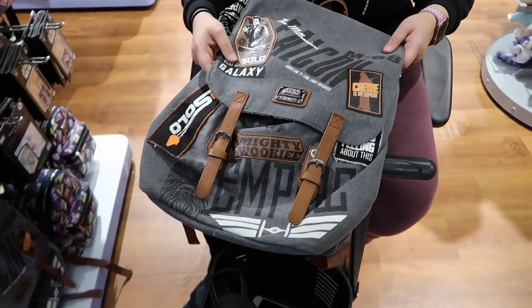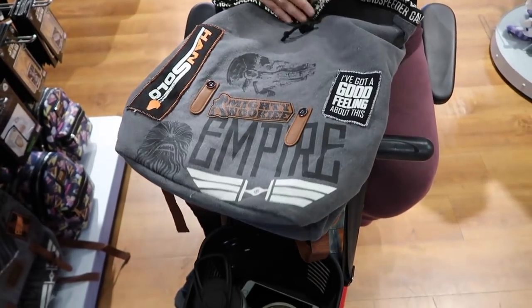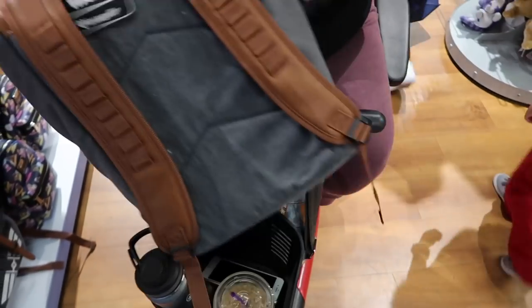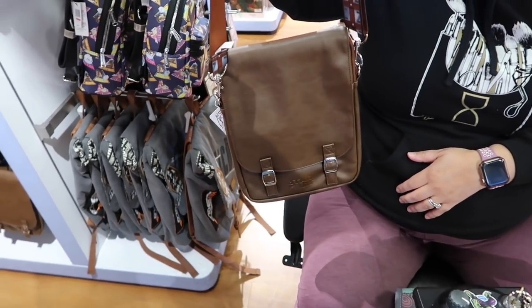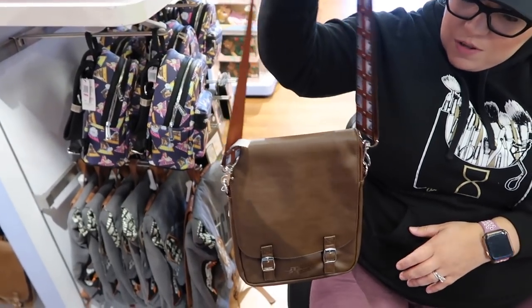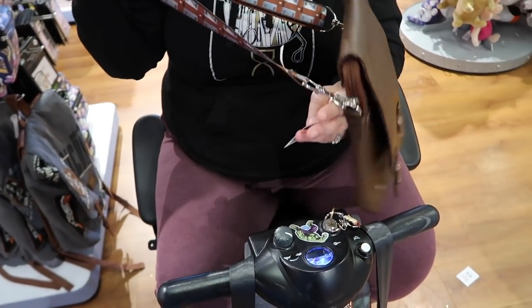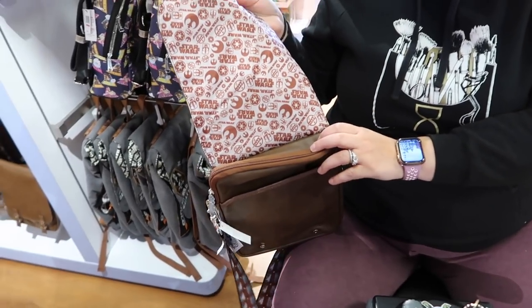Check out this Solo Loungefly backpack — really nice. It's $44.99, originally $75, and there are a couple left. Also check out this Chewbacca messenger bag — actually it's a tablet case for tablets. It's $12.99, down from $34.99. The inside pattern is really cool.